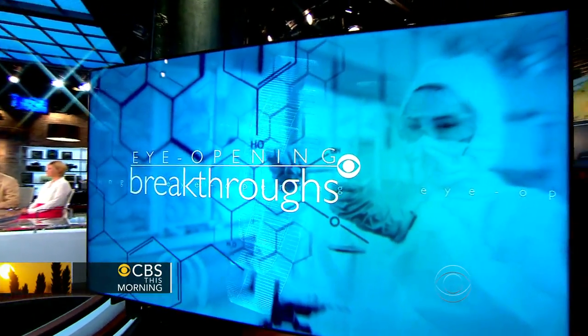This week we're taking a look at eye-opening breakthroughs. Designers at Johns Hopkins have created a bionic arm that works and feels just like a natural limb. It's controlled by the brain. Scott Pelley saw how it works in a report for 60 Minutes.